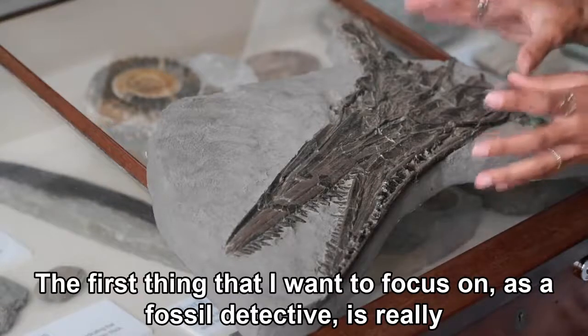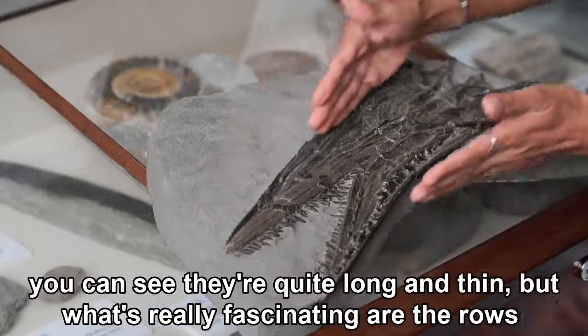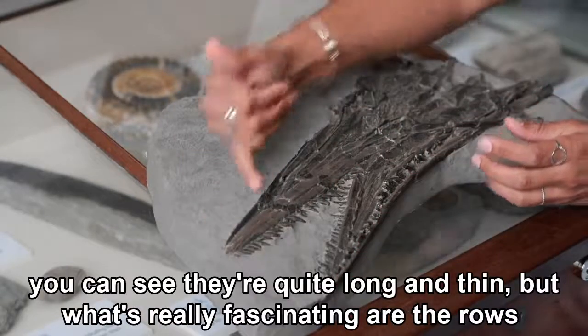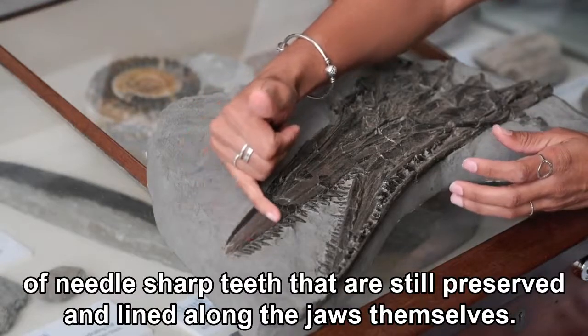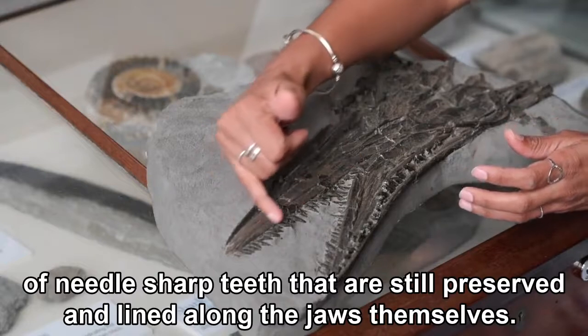The first thing that I want to focus on as a fossil detective is these really wonderful jaws. You can see they're quite long and thin, but what's really fascinating are the rows of needle-sharp teeth that are still preserved and lined along the jaws themselves.